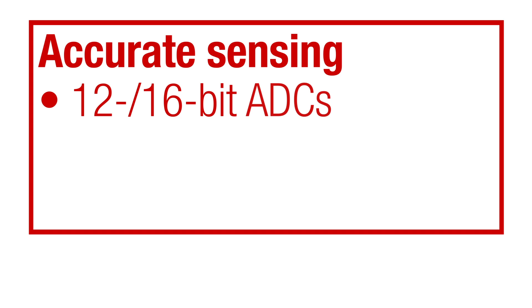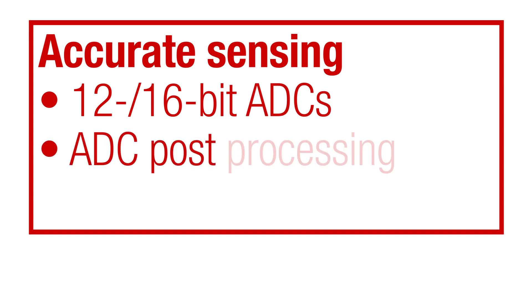When it comes to sensing, C2000 real-time microcontrollers have highly accurate sensing capabilities, powered by 12 or 16-bit ADCs with the ability to post-process along with externally accessible DACs.